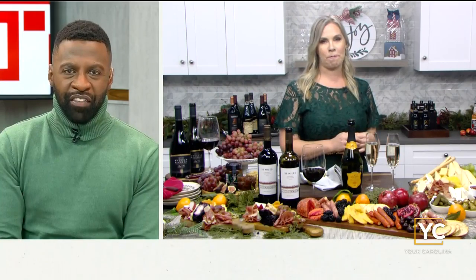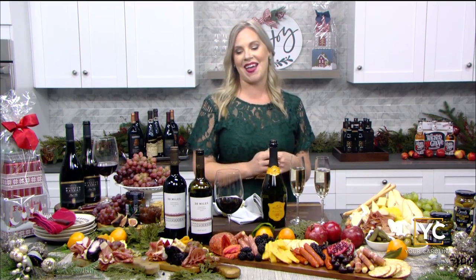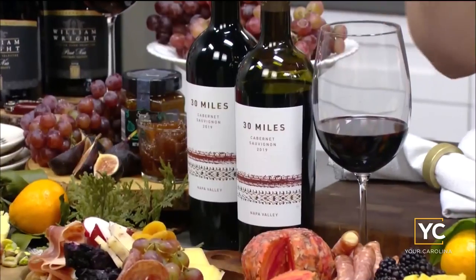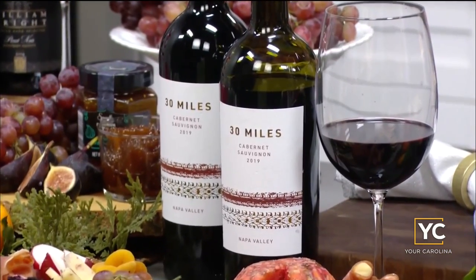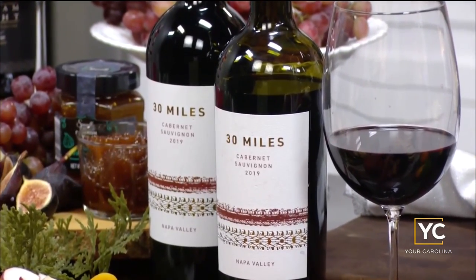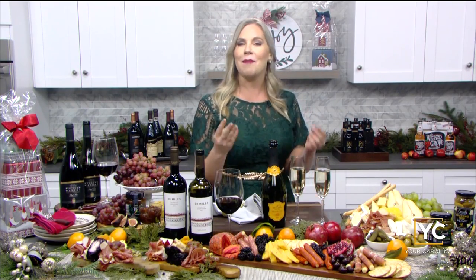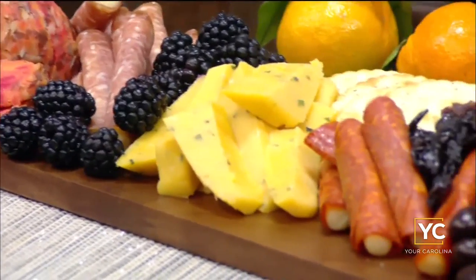We always love a showstopper — is there a favorite pairing that is always a crowd-pleaser? Everybody loves a rich red this time of year. The 30 Mile Napa Valley Cabernet Sauvignon is perfectly luscious, and I like to pair that with concentrated harder cheeses and savory meats — the Emporium Selection Thousand Day Aged Gouda and the Appleton Farms Deli Collection. They're begging for a wine with a little hint of tannin, and I really love those with the Cabernet.